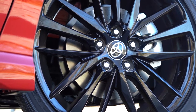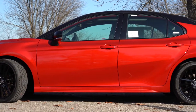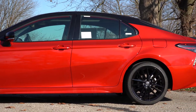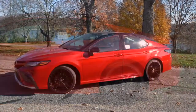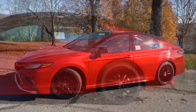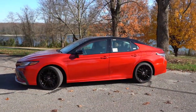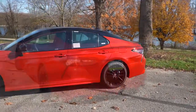Wheel sizes differ by trim: LE gets 17-inch alloys; XSE, XLE, and XLE V6 get 18-inch machine-finished alloys; XSE and XSE V6 get 19-inch gloss black alloys; and the TRD gets 19x8.5-inch matte black alloys — a wider setup to match its sportier character. Also, every time I review a Camry I have to mention the C-pillar — it looks a lot like a saab, but I love the silhouette.